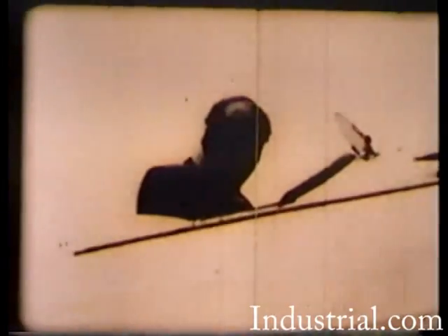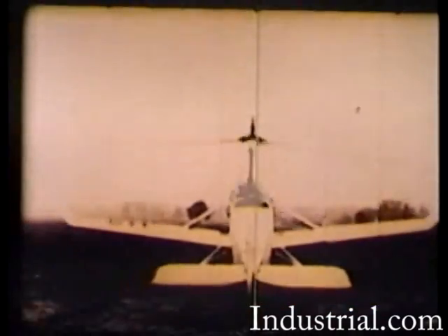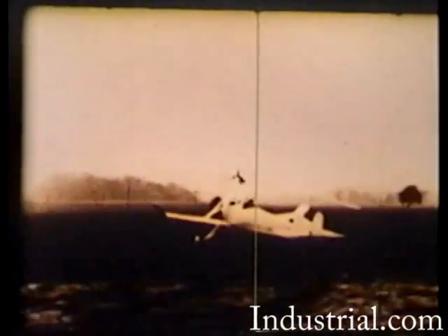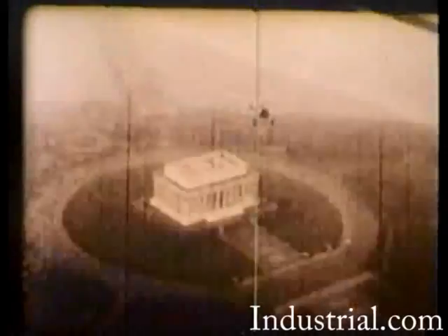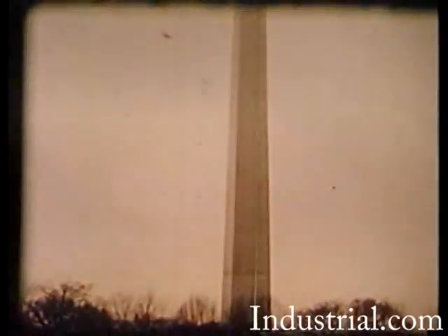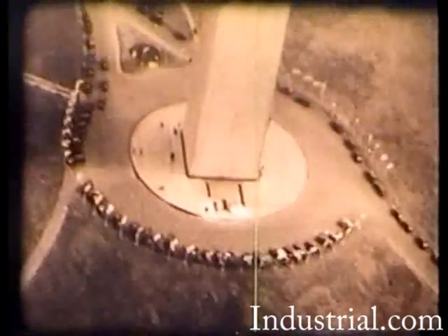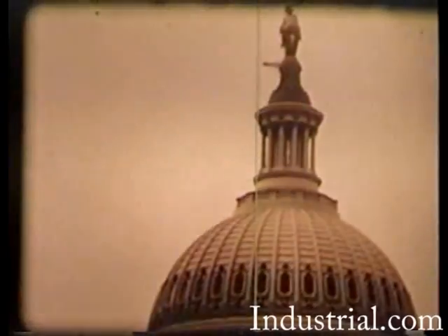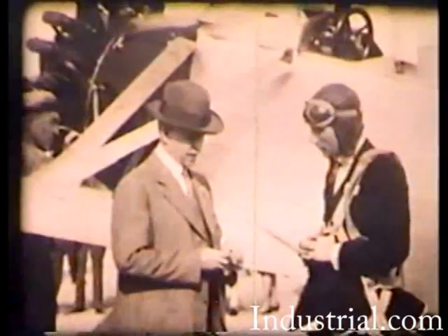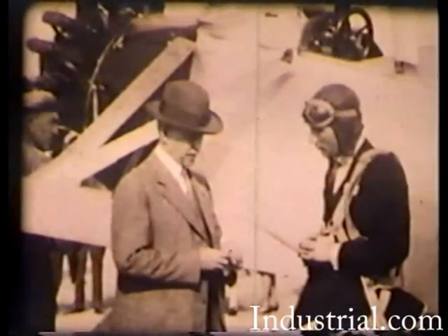Pitcairn was now able to devote all his resources to the development of the auto gyro. Pitcairn demonstrated the capabilities of the rotary-winged craft in 1929, when he flew the Sierva C-8 auto gyro on its first cross-country flight from Pitcairn Field to Langley Field, Virginia. The 250-mile flight impressed aviation notables, such as Orville Wright, of Harold's determination to make the gyro a safe, viable alternative to fixed-wing airplanes.